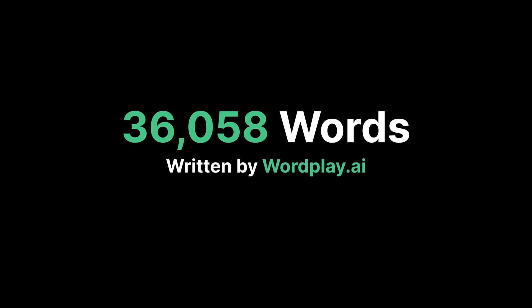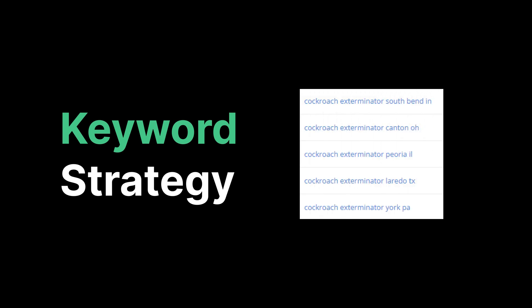This is our first weekly update, and so far we have published 36,058 words on the site. All of this has been written using AI from Wordplay. The strategy here is to use AI to create long-form content off of long-tail keywords that are already being searched for at a high volume, but they have very low competition. This is how we're able to constantly grow the number of our search results which appear in the top three — it's all because of the research that we do beforehand.